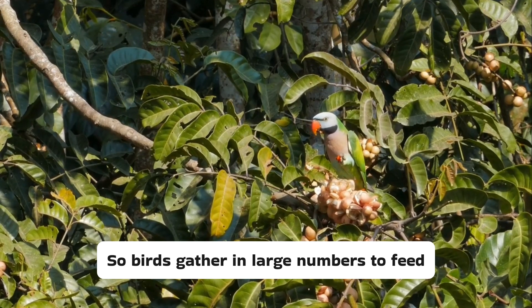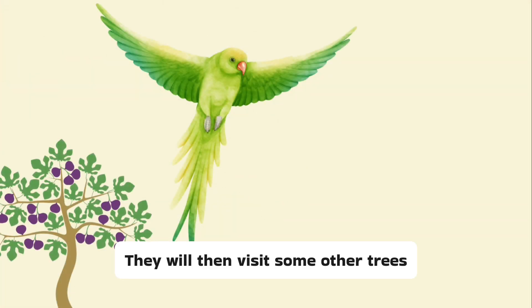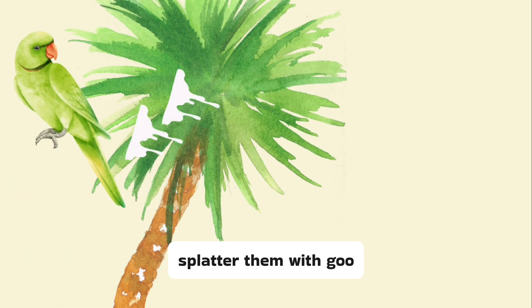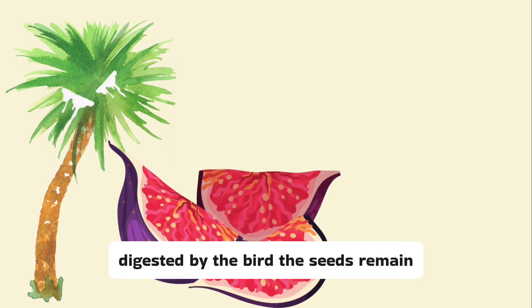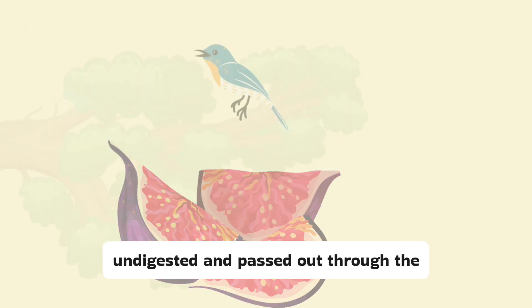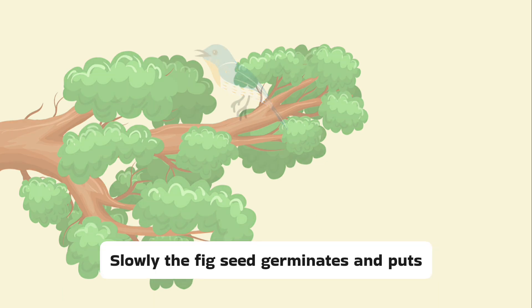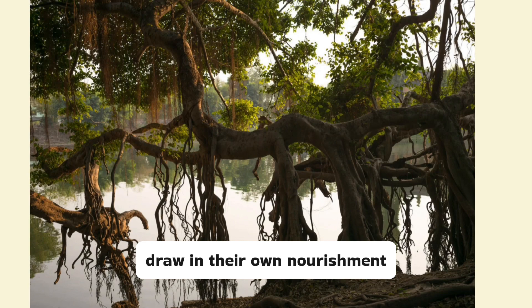Birds gather in large numbers to feed on figs and then, having had their fill, they go out. They will then visit some other trees, like this palm, and as they do, splatter them with goo. While the fleshy part of the fig is digested by the bird, the seeds remain undigested and pass out through the bird's gut, lodging in nooks of the tree that the bird is perched upon. Slowly, the fig seed germinates and puts out hairy, thread-like roots, which grow downwards until they reach the soil to draw in their own nourishment.